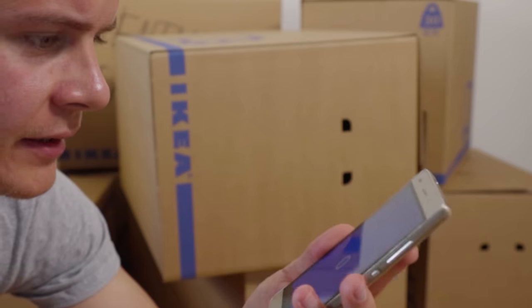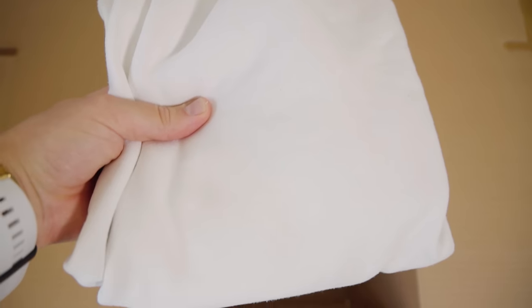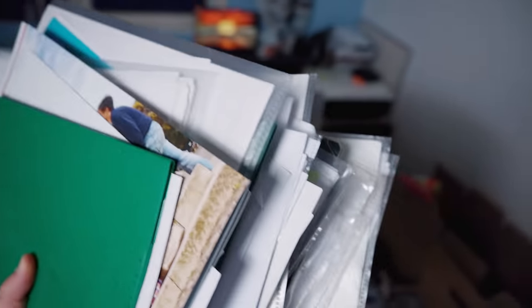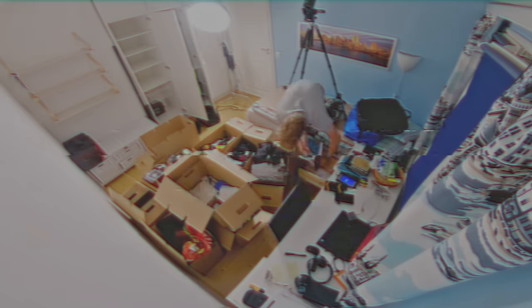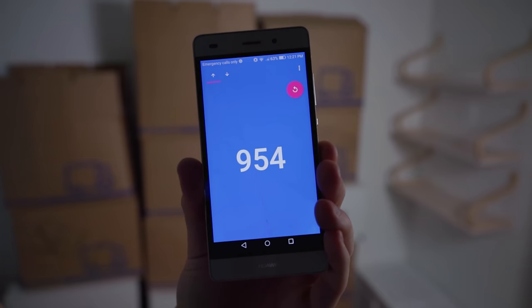I then used an app to calculate the number of items I had. Every time I packed an item, I tapped my phone and the number increased by one. 248 pieces of clothing! I have so many papers and documents. In the end, it took me three full days to pack everything, and I filled 10 big boxes with 954 items.